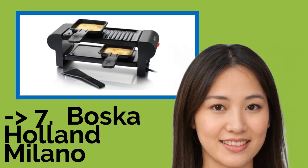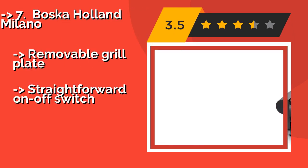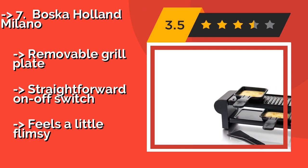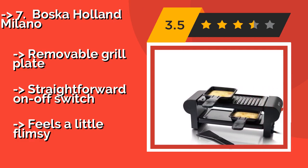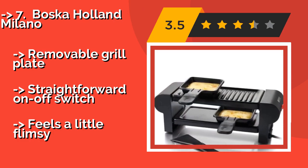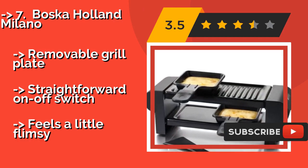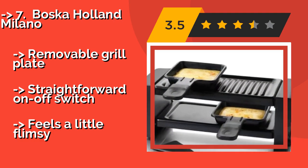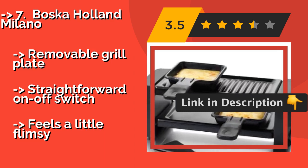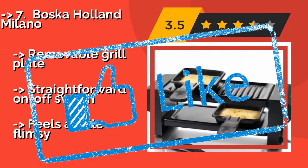Number 7: Bosca Hall in a Milano, around $33. If you don't do much entertaining and want something that is perfect for a romantic date night with that special someone, the Bosca Hall in a Milano should do the trick. Its compact size means it is a breeze to clean and can fit on nearly any table or countertop. It features a removable grill plate and straightforward on-off switch, but feels a little flimsy.